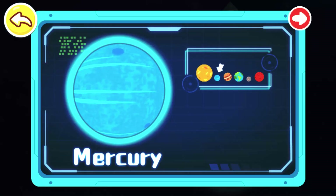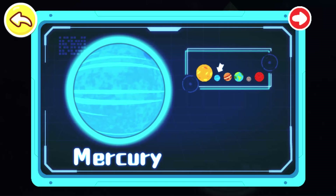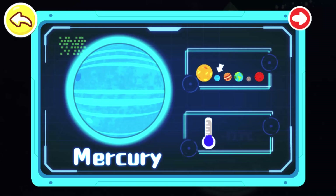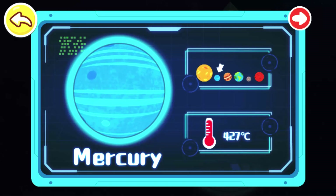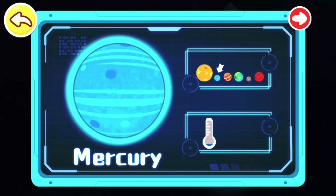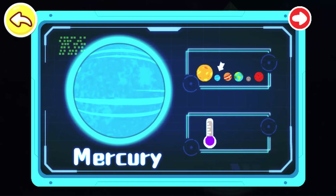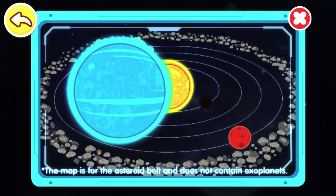Mercury is the closest planet to the Sun in the solar system. It is also the smallest planet in the solar system, just a little bit bigger than the Moon. Mercury's surface temperature ranges from minus 173 degrees Celsius at night to 427 degrees Celsius during the day, resulting in a large temperature difference.